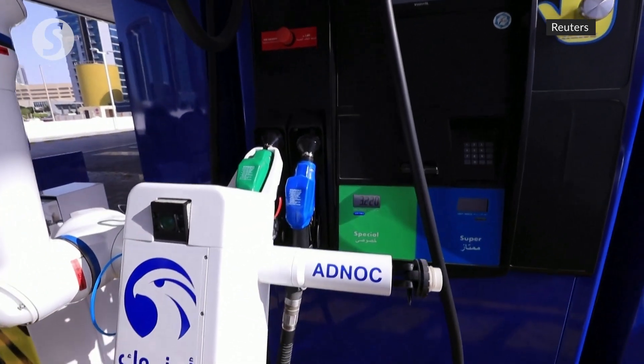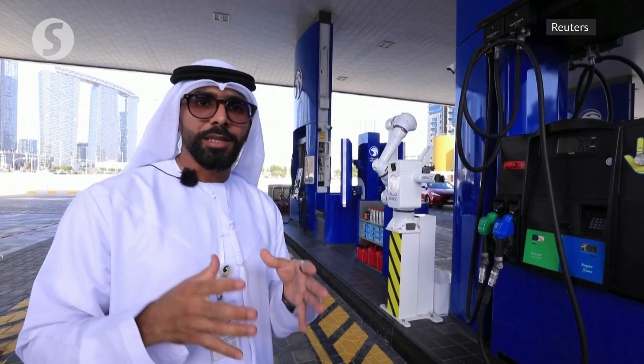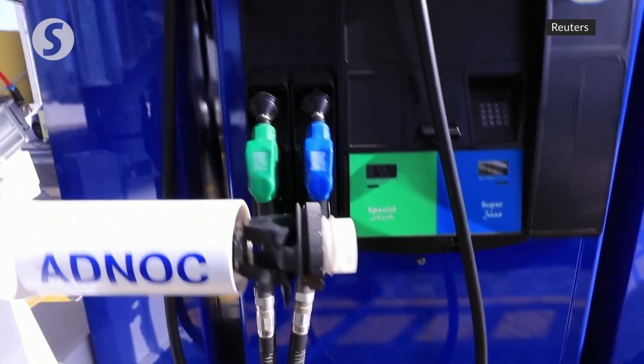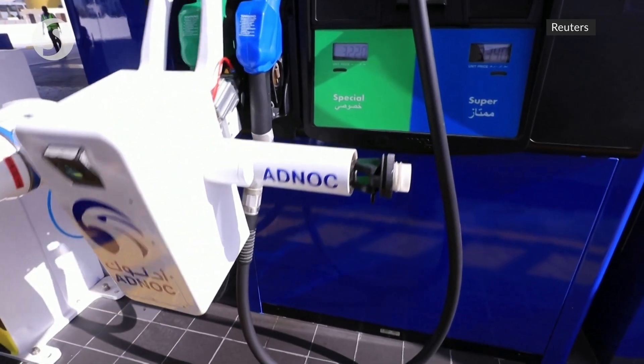This technology makes the entire process seamless and will assist the capacity and traffic flow in the service station. The robotic arm uses computer vision technology and is designed to be fast and environmentally friendly, as it manages any spill.